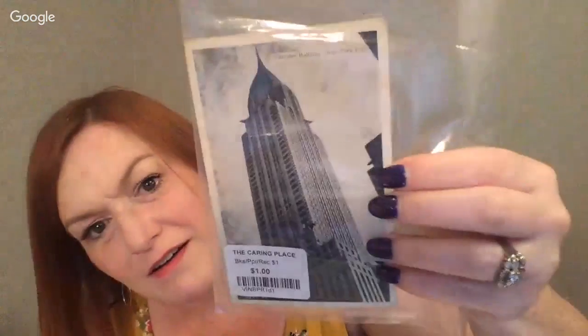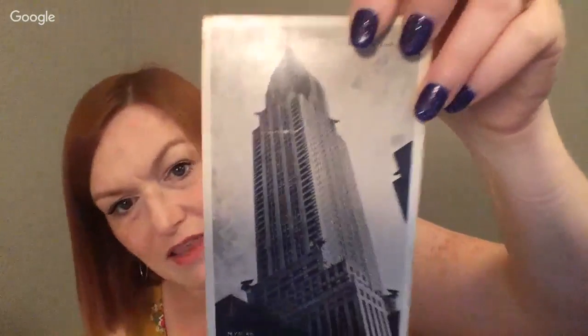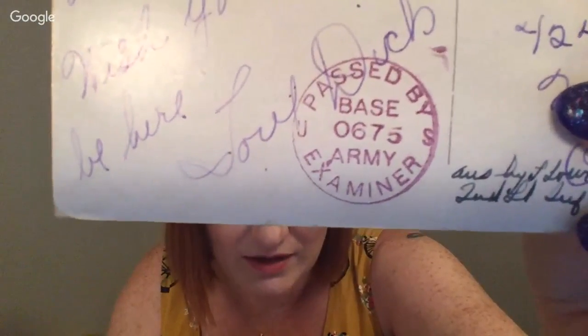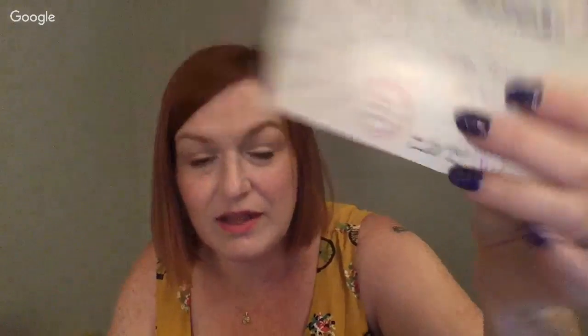There are ones with white frames around them. Here's the Chrysler Building — I don't know that it'll do well, I'll have to look it up, there's probably a bunch of Chrysler Building ones. But this one says it passed by army examiner from a certain base — I haven't gotten deeply into that side of collecting, but it does say what army base it came from, so that could be a collectability factor.